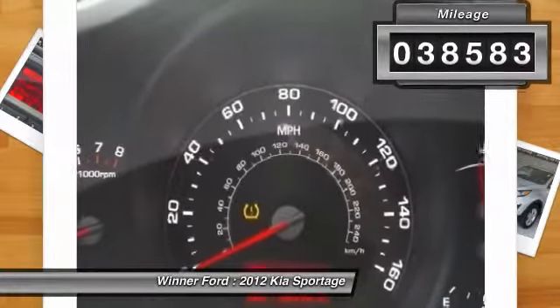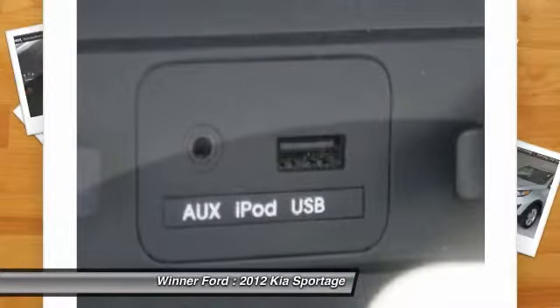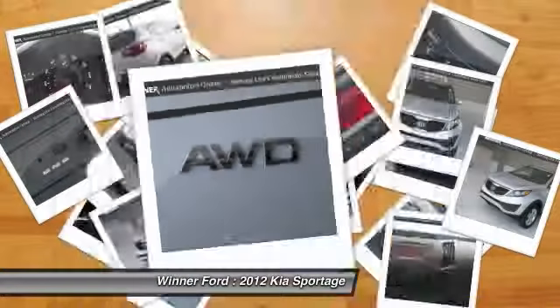Here are some of this vehicle's great options: traction control, Bluetooth, dual airbags, alloy wheels, power steering, air conditioning front, four-wheel disc brakes.